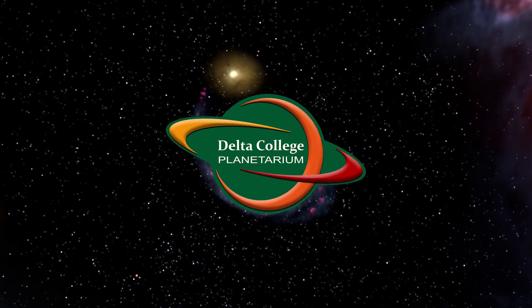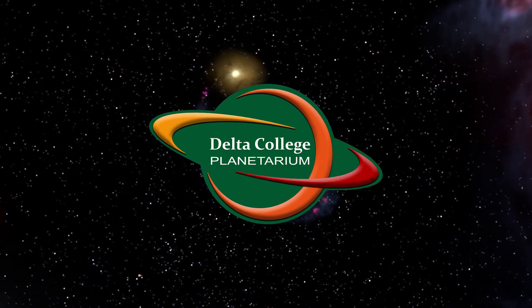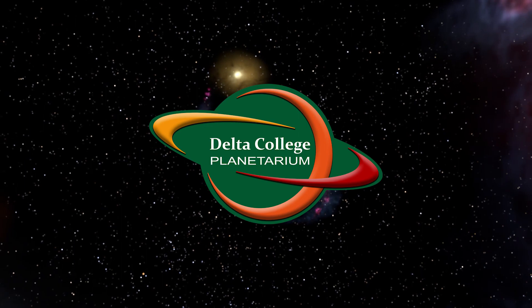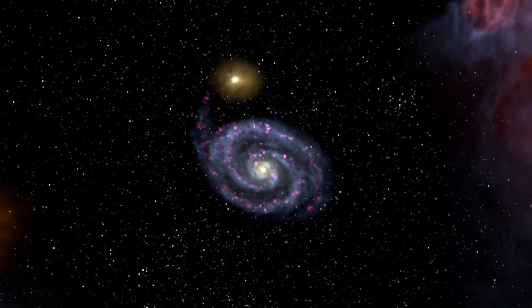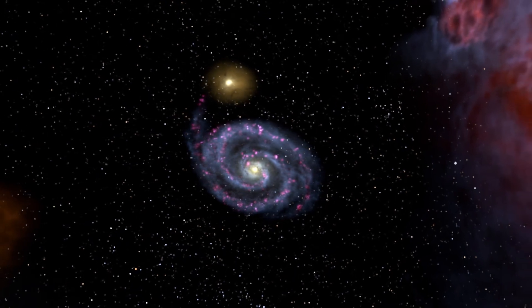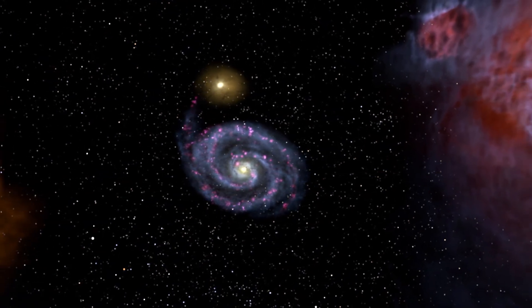Hello everybody and greetings from the Delta College Planetarium. My name is Brian and I'm here to bring you the next episode in our series Exploring the Constellations. Last time we found the bright star Vega and the summer constellation Lyra. Today we're going to use Vega to help us find Hercules.